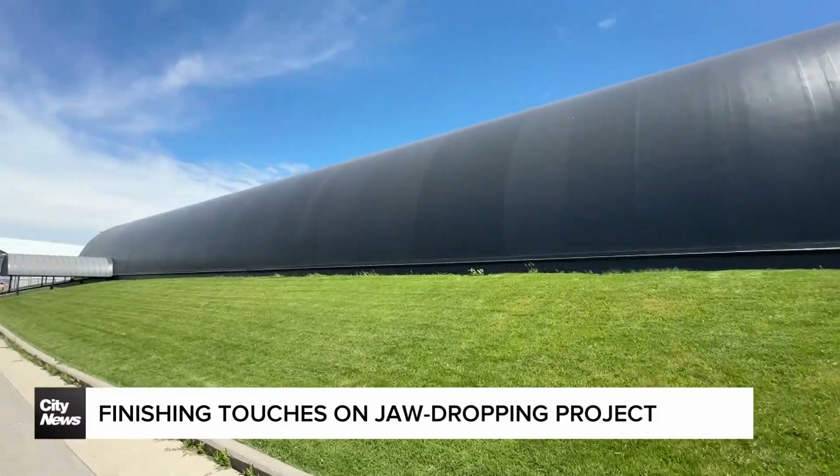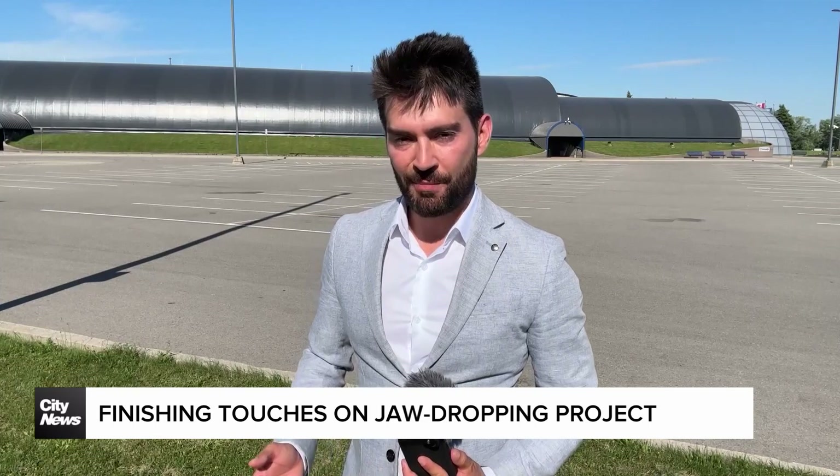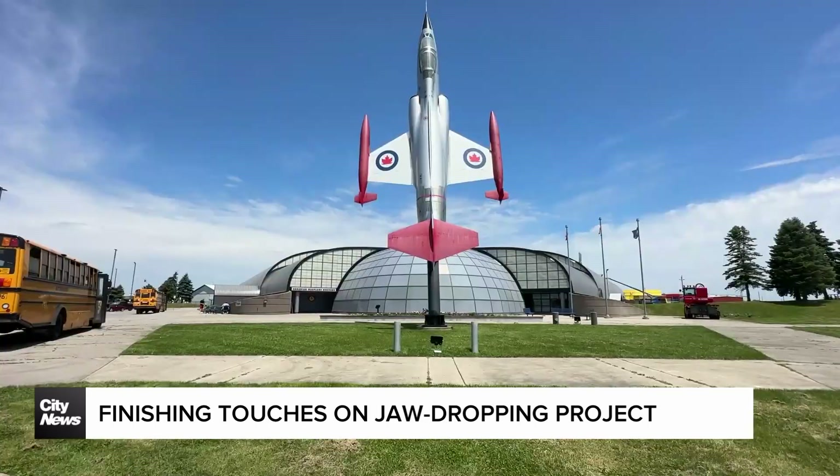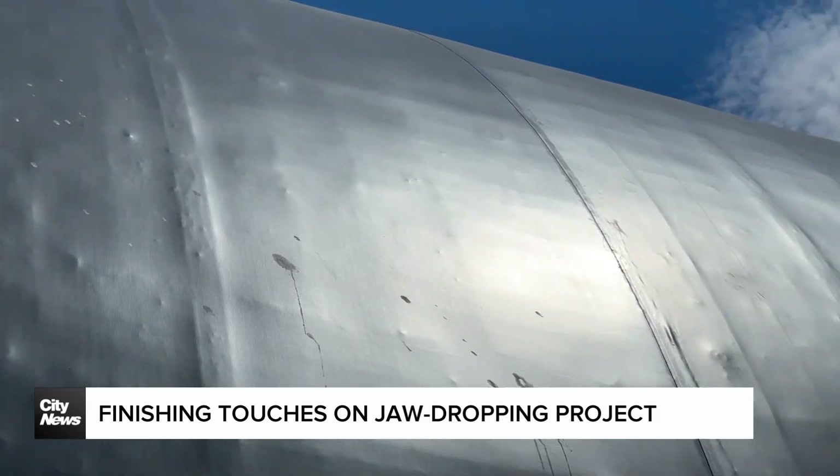After decades quietly protecting one of Canada's most valuable aviation collections, the roof atop the Canadian Warplane Heritage Museum has been replaced. And while you might be tempted to drive by without even batting an eyelash, it turns out this roof doesn't just protect history — it's a part of it.